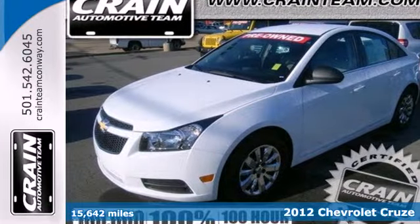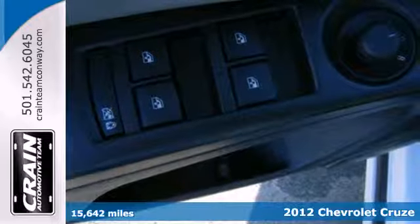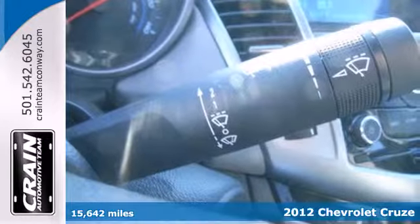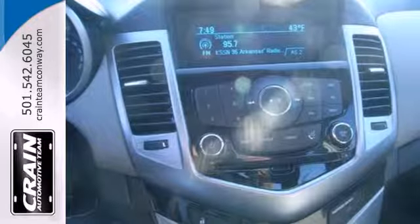It's a 2012 Chevrolet Cruze. With satisfying gas mileage and interior features like a CD player, tilt and telescopic steering wheel, and air conditioning, this sedan is sure to keep you confident.